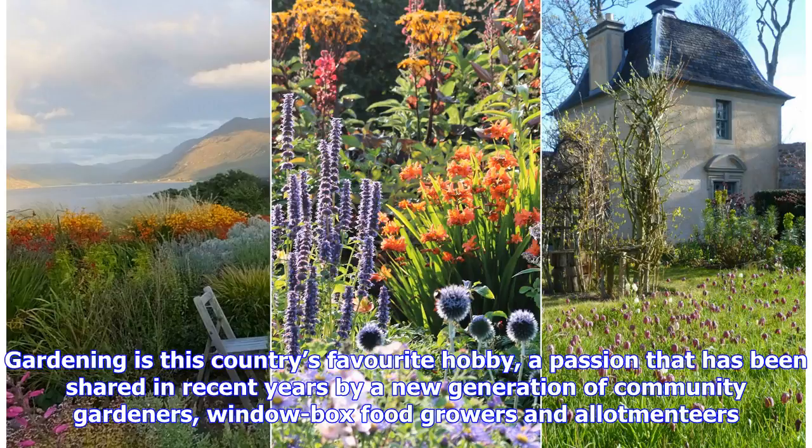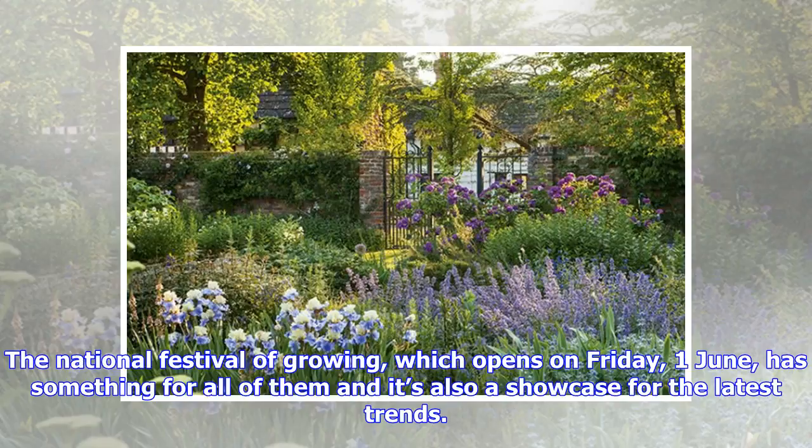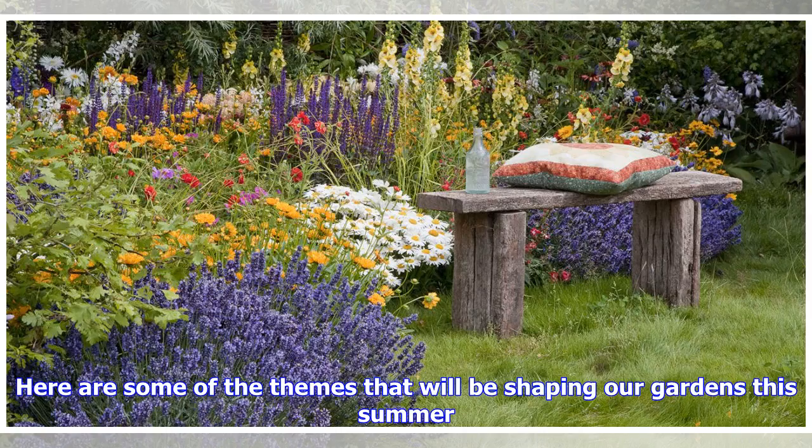Gardening is this country's favorite hobby, a passion that has been shared in recent years by a new generation of community gardeners, window box food growers and allotment enthusiasts. The National Festival of Growing, which opens on Friday the 1st of June, has something for all of them and it's also a showcase for the latest trends. Here are some of the themes that will be shaping our gardens this summer.